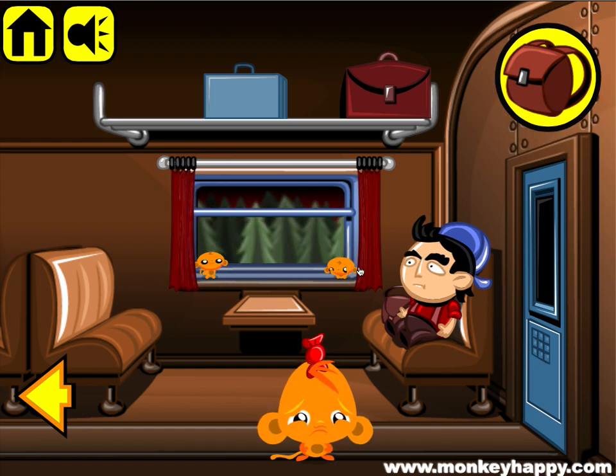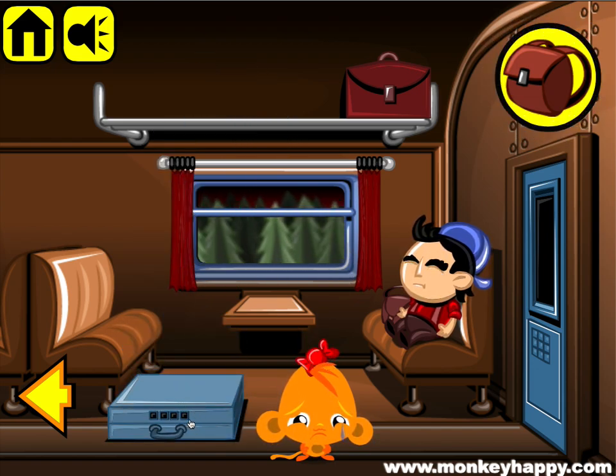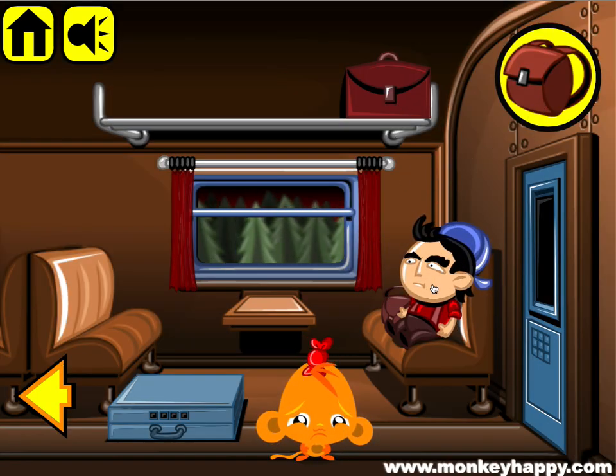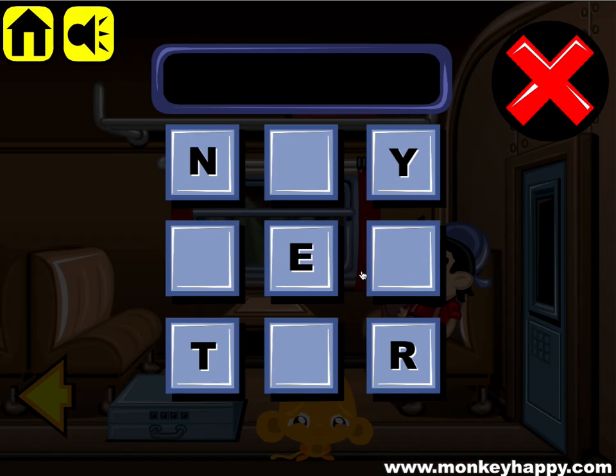Move the curtains here again, knock the suitcase down. Here we need four numbers, and each one of the colors above each number is red — so remember that. This guy wants to listen to music.